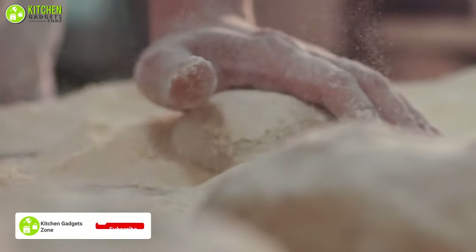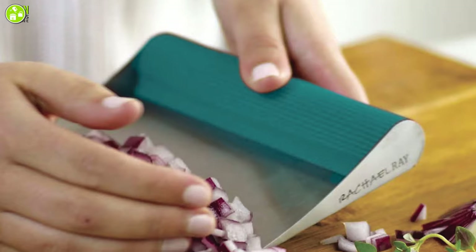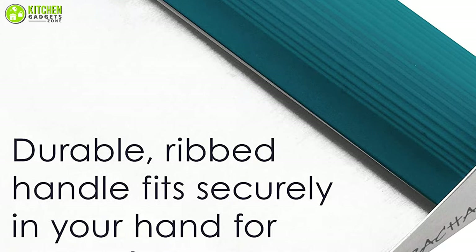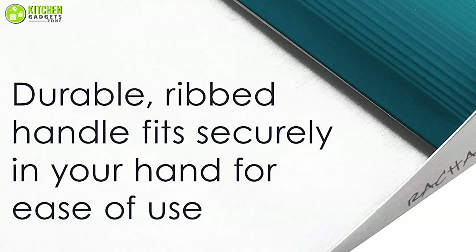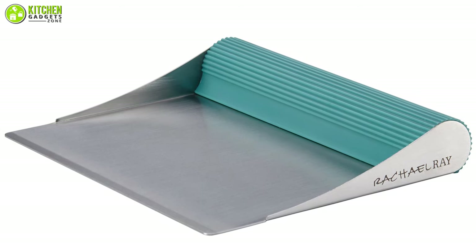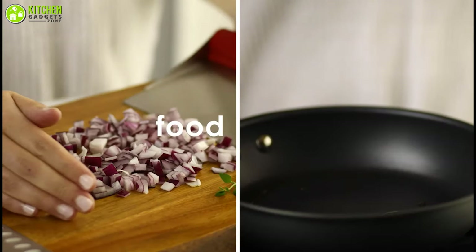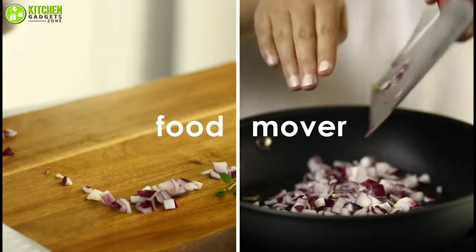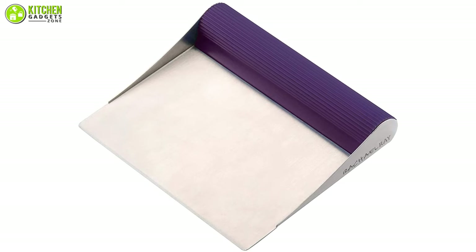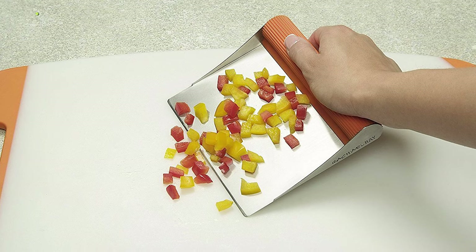Add an extra splash of color to any kitchen with the Rachel Ray Pastry Scraper, which can make your dough cutting much easier. The rubber grip on the top is certainly stylish and allows you to maintain a good grip even when your hands are wet. It features a strong blade that is sharp enough to cut through thick dough without requiring too much pressure. You can use the top handle to create small sides on the edges and scoop foods after slicing or chopping. This scraper is very easy to use and dishwasher safe, making it a worthwhile choice you can buy right now.